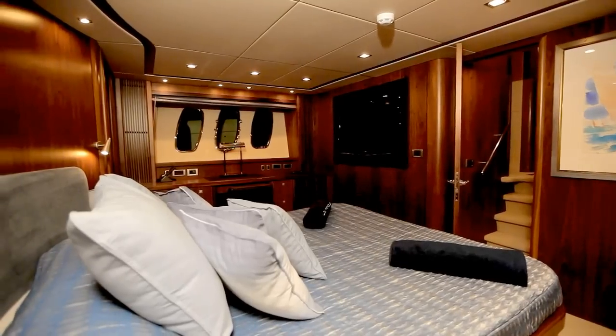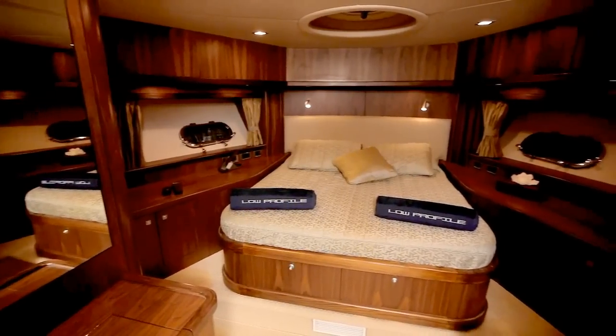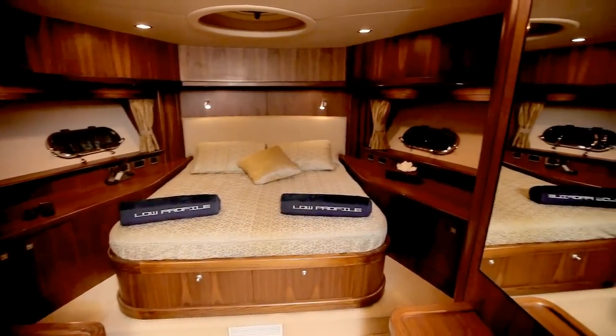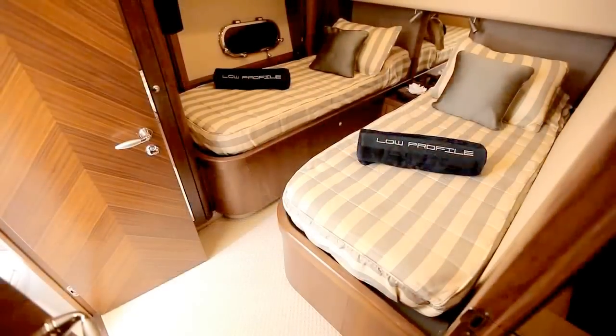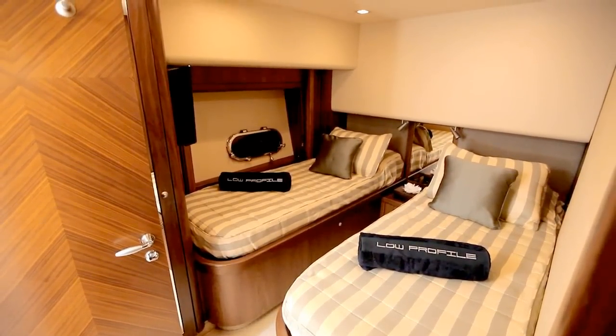The master cabin is stunning. The VIP cabin, generous. And an additional two cabins make this a fantastic yacht to entertain family and friends.